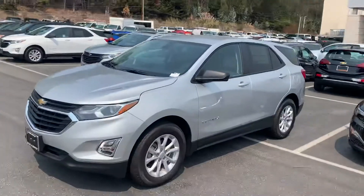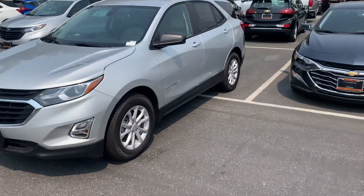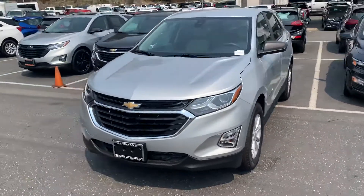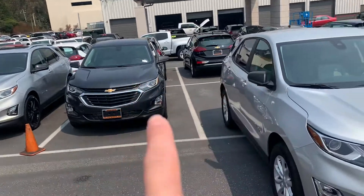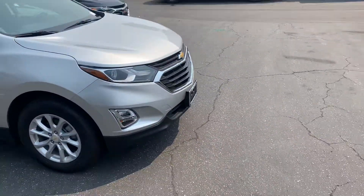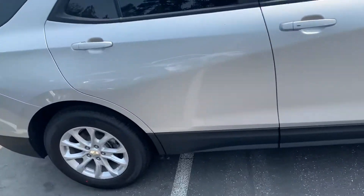Hey Ward, this is Tim at Stuart Chevrolet. I hope everything is well. We wanted to get you a better look at the Equinox LS. It's a 2020 model and in silver. We do have some other color options here you can see in the back. So let me know if this isn't the one for you — I definitely have multiple of them.